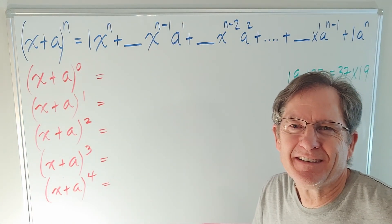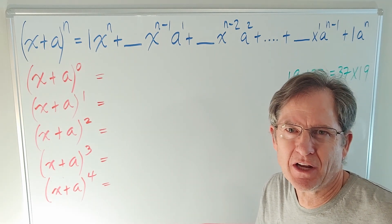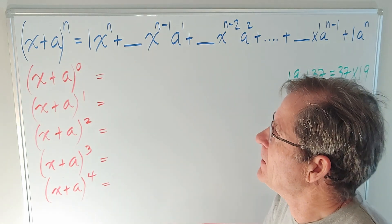We talked about powers of 11 as well. Today I want to generalize that by looking at the binomial expansion.